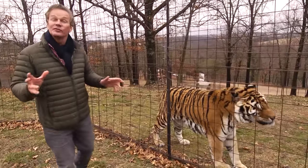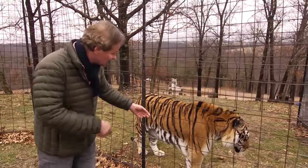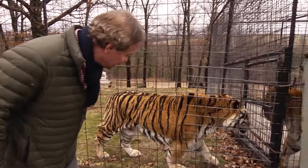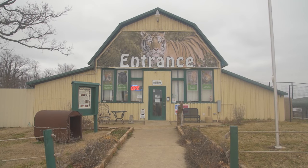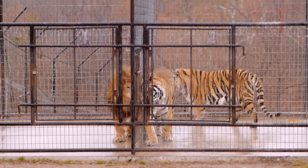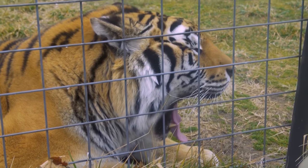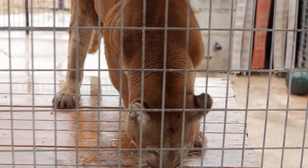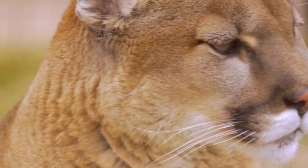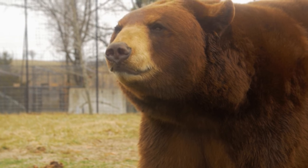Since this show is focused on the unique, you'd be hard-pressed to find any place as interesting as Turpentine Creek Wildlife Refuge. Started in 1992, Turpentine Creek provides a home for abandoned, abused, and neglected big cats — and when I say big, I mean big cats, with an emphasis on tigers, lions, leopards, and cougars. This 450-acre ranch is home to over 130 of these large felines, as well as other endangered wildlife like big bears.